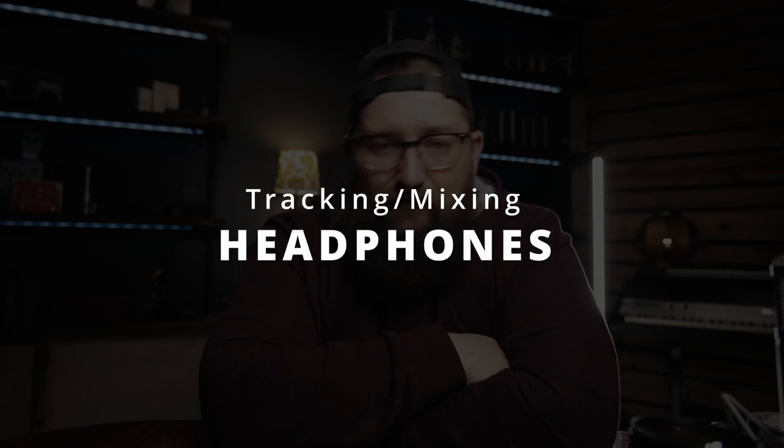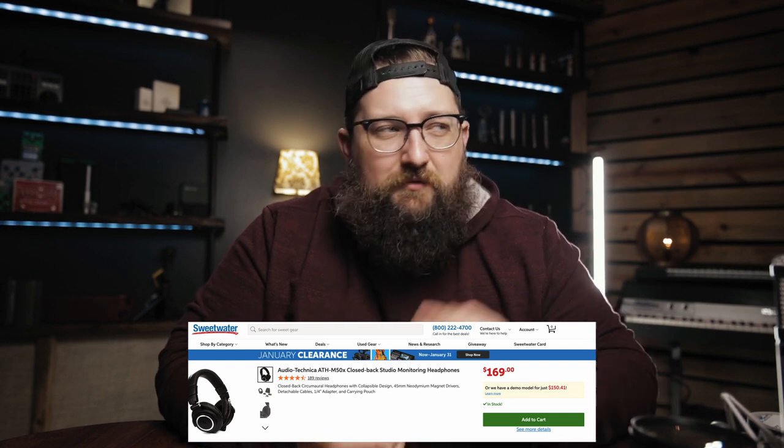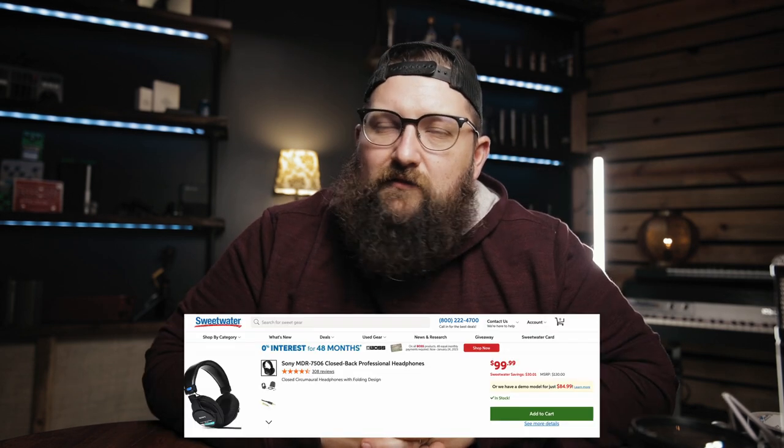Number five is a good set of headphones — whether that's for you to mix on or for your clients to wear during tracking. Those two different use cases can yield two different results when you're looking at what to get. For mixing, it's hard to beat the Audio-Technica ATH-M50X or the Sony MDR-7506. Both are cheap options you could absolutely mix on. You want something honest that you can get used to and that's repeatable, because if something happens to your headphones, you want to be able to replace them and have it be close to what you knew before. For tracking headphones, I love the Direct Sound super-isolating headphones — you don't have to worry about click bleed, which can really be the bane of your existence.